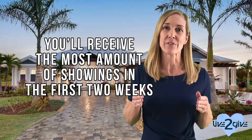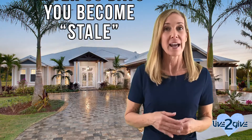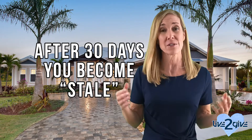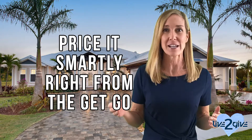You'll receive the most amount of showings in that first two-week period because you're the new kid on the block and everyone wants to see you. After about 30 days, you become stale and no one wants to come see you because they're wondering what is wrong with this property that is still on the market. So the key is to price it smartly right from the get-go. The buzz of a new listing happens because of a certain mindset — if it's really good, it's going to go quick. People are thinking, what happens if someone else scoops up my dream house? So you get a lot of eyeballs in the very first couple of weeks of listing your home, and we've got to make the most of it.